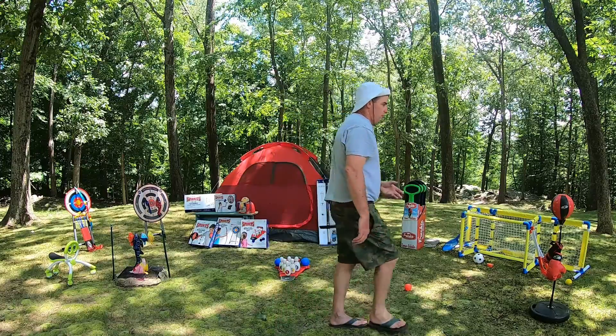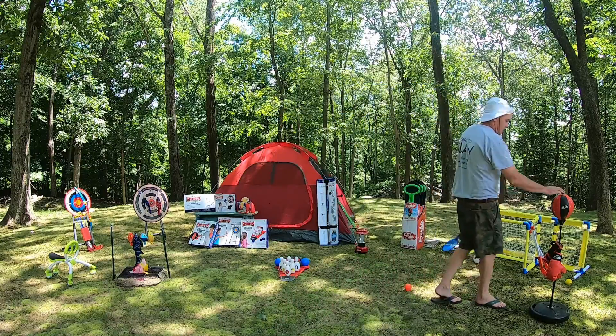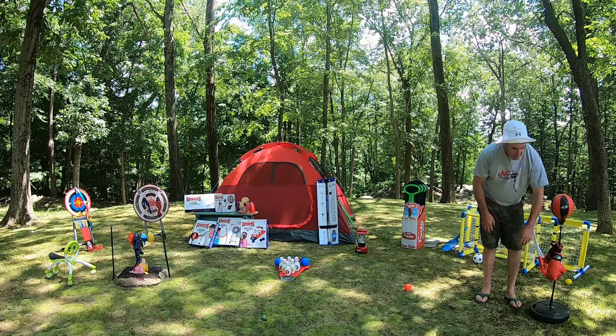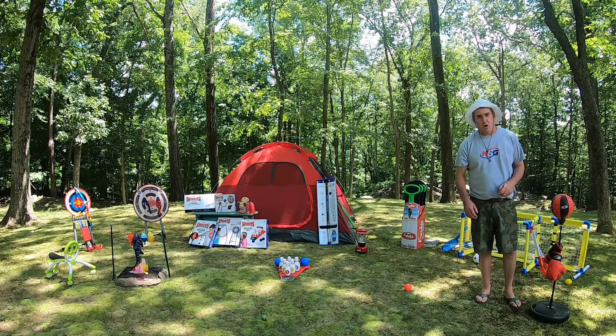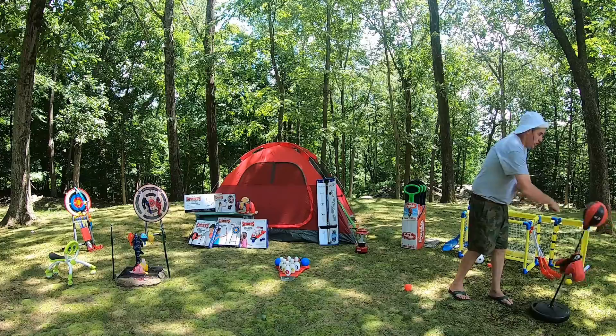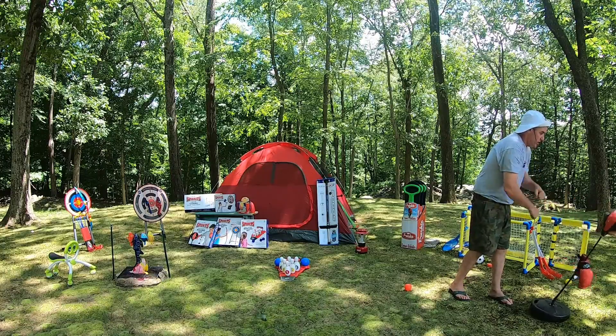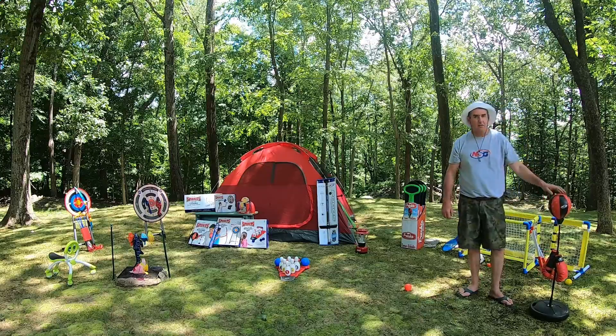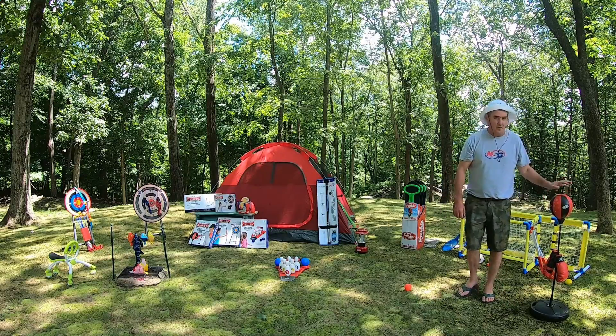Let's start with one of our favorites and best sellers: the boxing set. It comes with a bag, two gloves, an adjustable stand, and a base. The base you've got to fill with sand or water — water will evaporate so watch it; if you do sand you should be good for a long time. Great for hand-eye coordination, getting some energy out, agility, and tons of fun — which you can also do by yourself. The NSG boxing set, great seller.